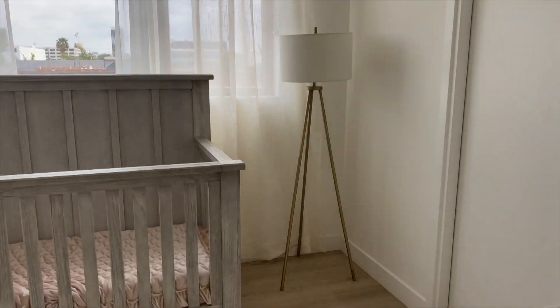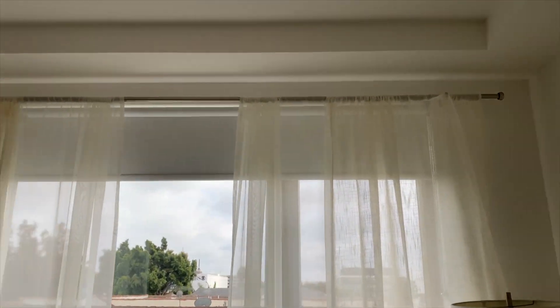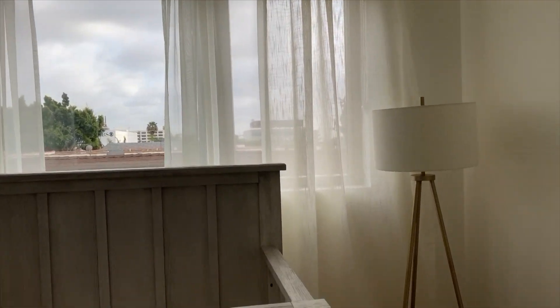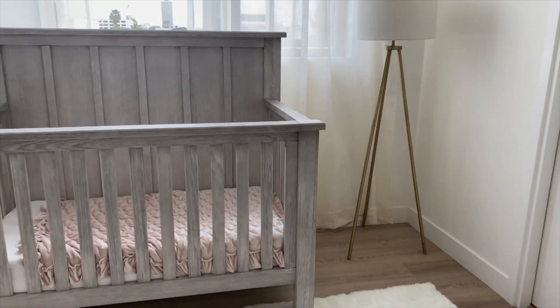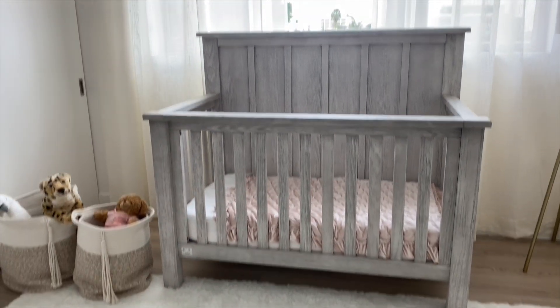Right here I have this lamp that's actually from Target — super affordable, I've had it for a while and decided to put it here. We also installed these gorgeous curtains; I found the curtain rod and the drapes on Amazon, so everything was super affordable. I'll have everything linked in the description box.